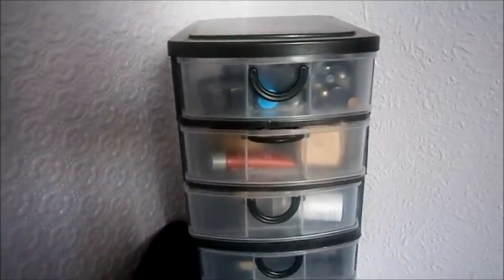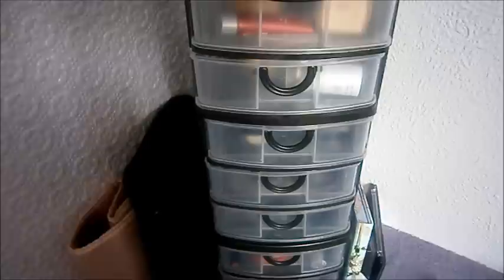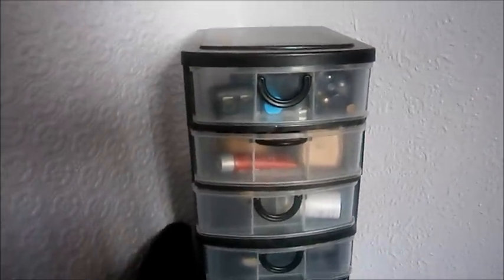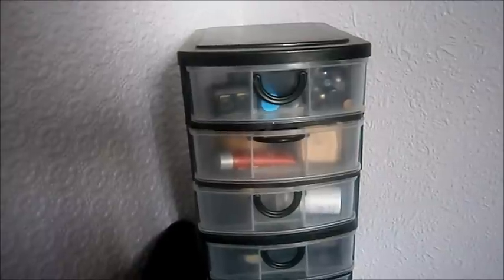I thought I'd do just a quick makeup collection. I don't have the most makeup because I only buy stuff that I know I'm going to use. I don't see the point in buying excessive makeup that's just going to go to waste — once you've opened it, you have to get rid of it after six months. So I just buy stuff that I know I'm going to use within six months.